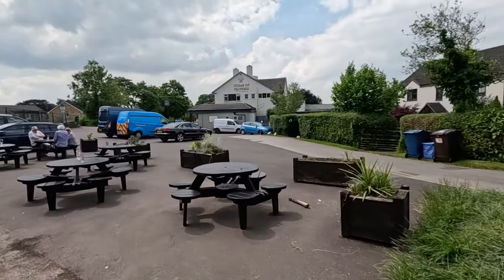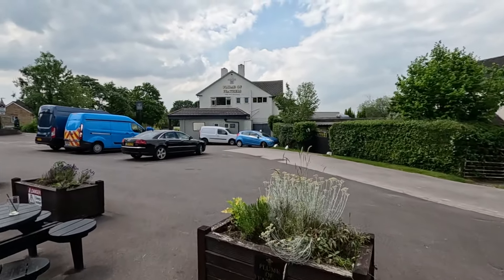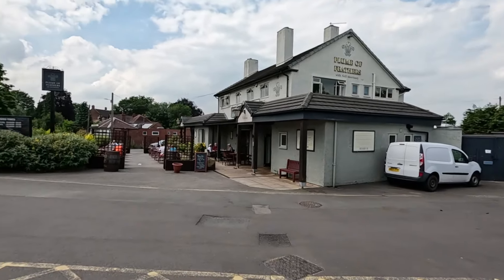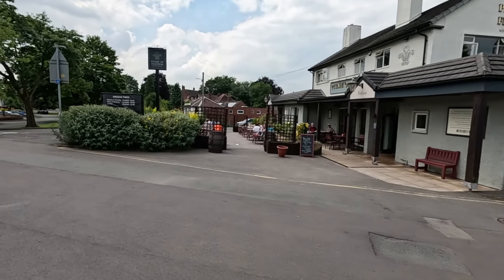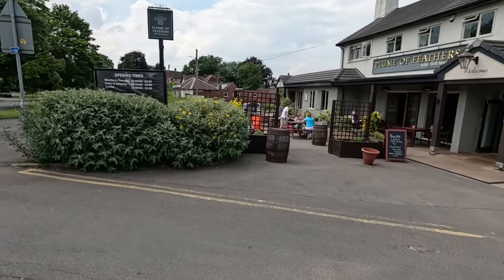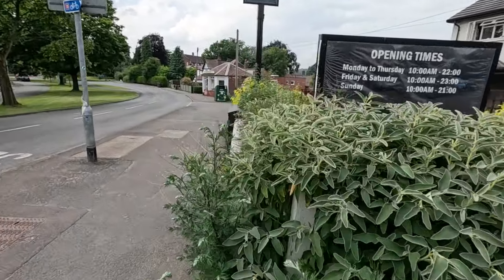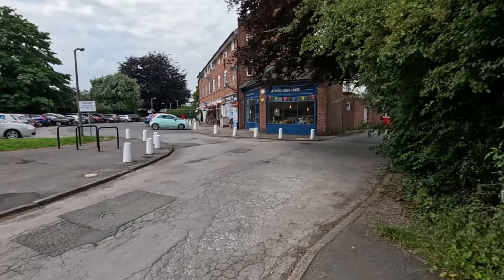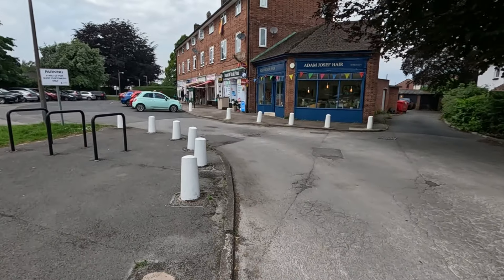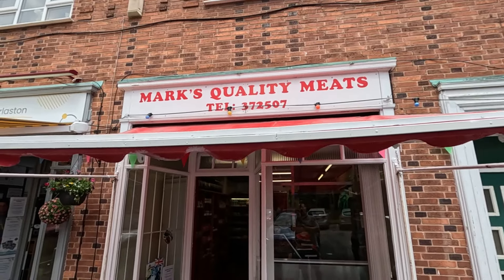Down here past the Plume of Feathers. When I came down here they had a huge marquee out the front — I guess no longer. And here we have the shops. I'm hoping the butcher's open. Here we have it — Mark's Quality Meats.